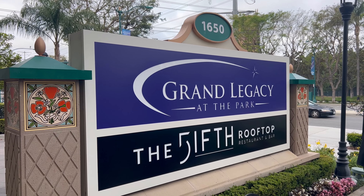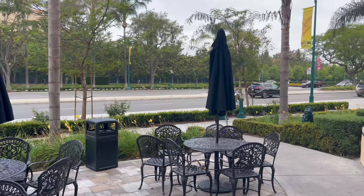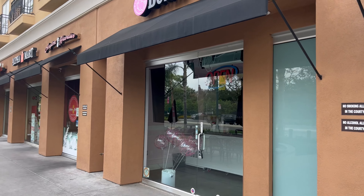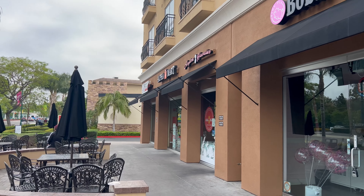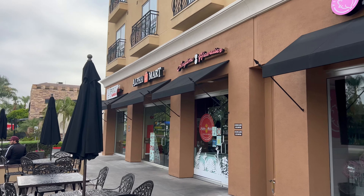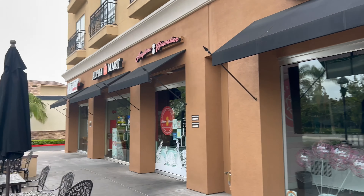Grand Legacy also has this outdoor area right out front, and there are quite a few businesses right here with some good food places. Anytime Hawaiians has really good food. There's a mini-mart type place where you can get drinks and stuff like that. We have lunch here all the time.